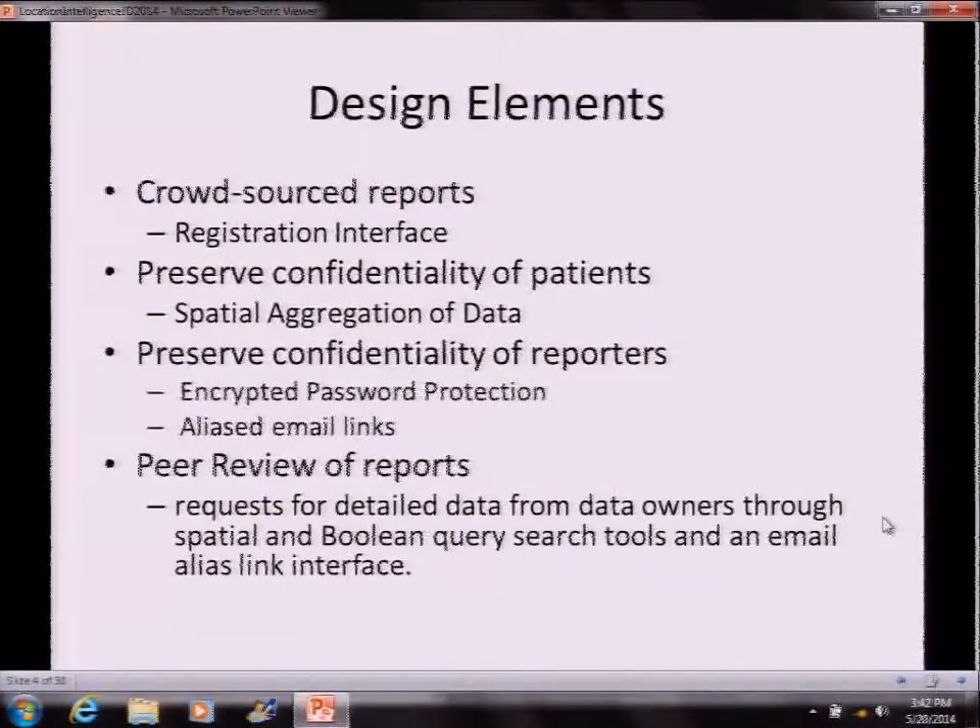The design elements were: crowd-sourced reports with a registration interface, so you can log in — it's got a login function. It preserves the confidentiality of patients, using spatial aggregation of data to solve those kinds of issues. We also needed to preserve the confidentiality of reporters, because when someone reports a birth defect near a factory in China, they don't want to be exposed to the ire of the government. For that, we have encrypted password protection and aliased email links to the reporter.